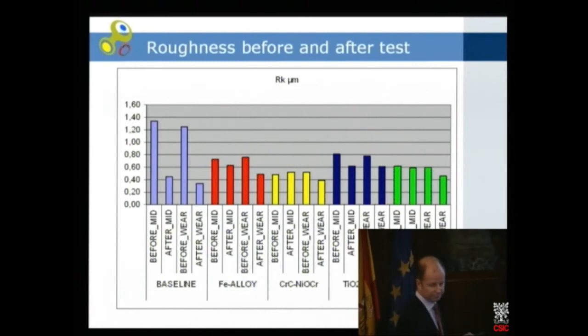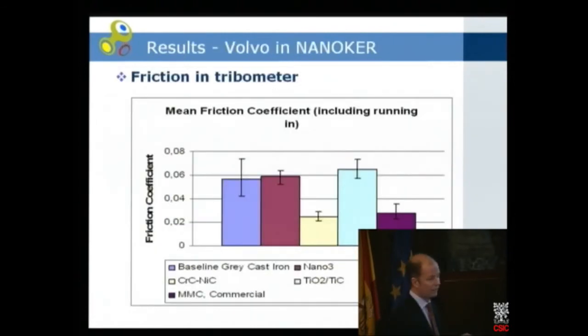We also looked at friction, because we want low fuel consumption. The cobalt carbide and the commercial coating have the lowest friction, which can be explained by surface roughness. The titanium oxide — the only true nano material — has friction in the same order as those materials, though it could relate to the surface structure being slightly rougher.